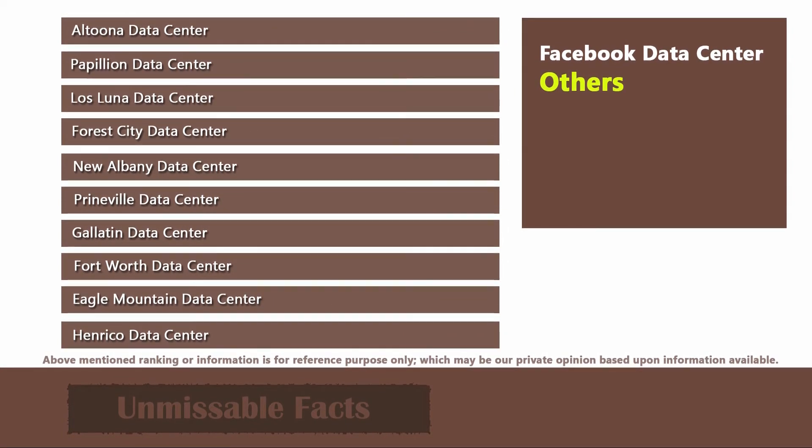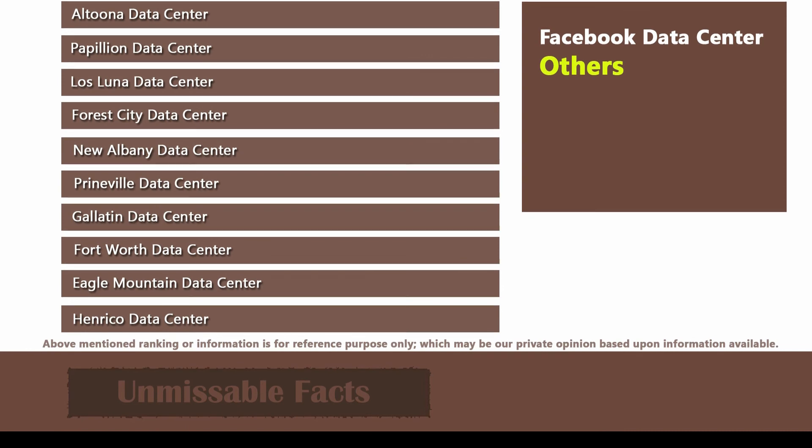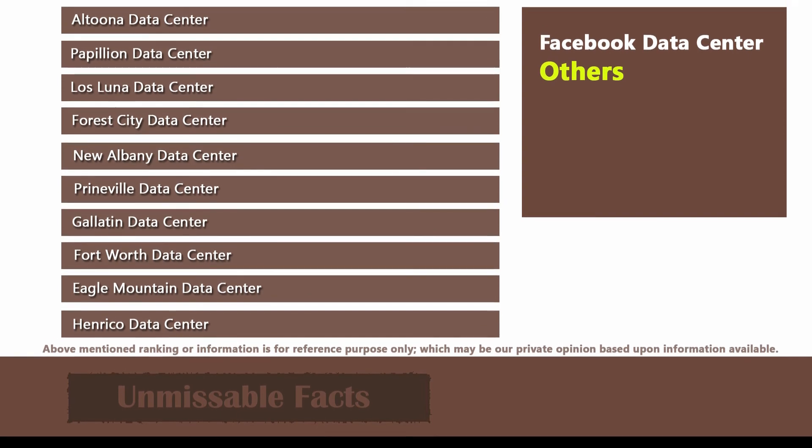The remaining Facebook data centers in the USA include Altoona, Papillion, Los Lunas, Forest City, New Albany, Prineville, Gallatin, Fort Worth, Eagle Mountain, and Henrico. That is it for today, guys — hope you liked our review of Facebook data centers.